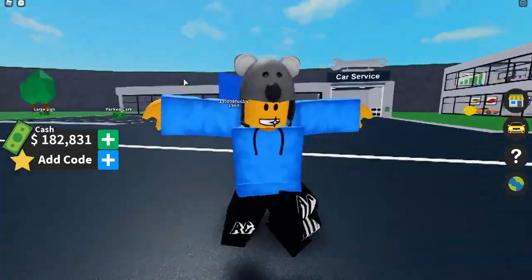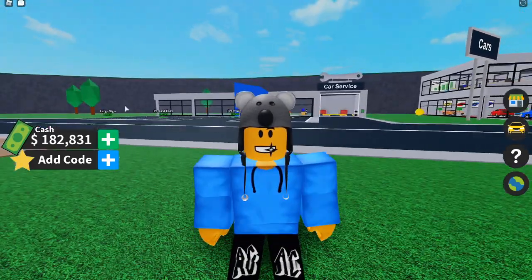Welcome to Austin Challenges! In today's video we got some amazing vehicle tycoon codes. Let's go over them right now.